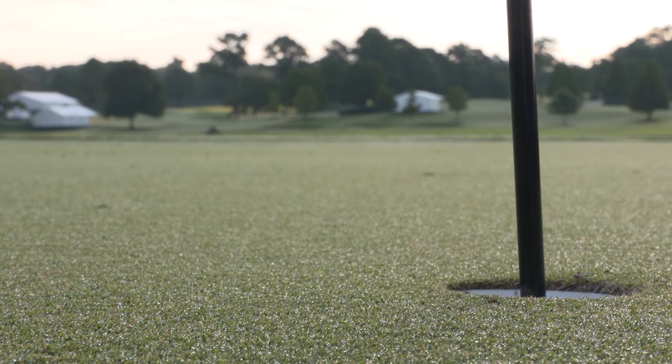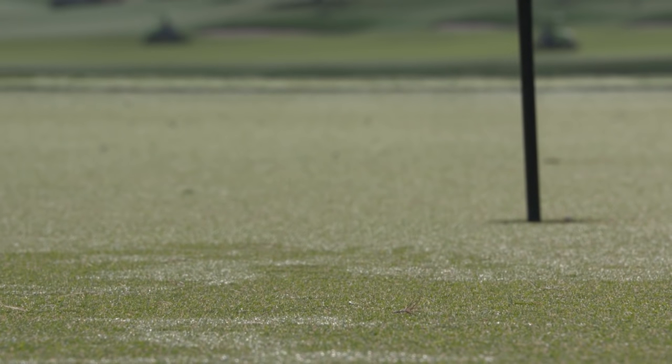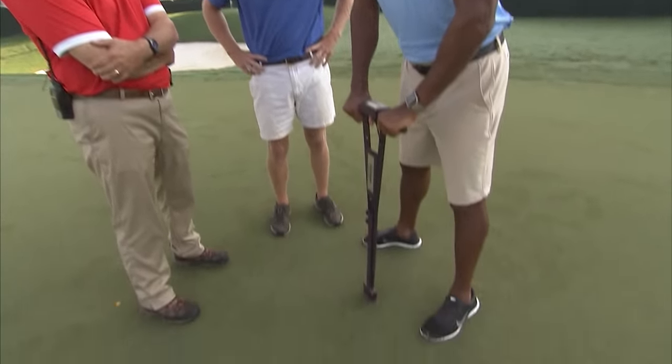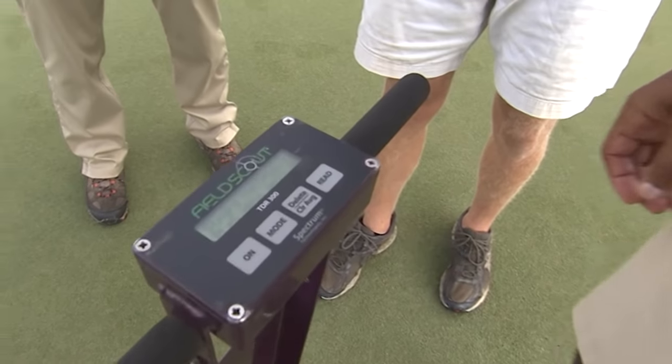One of the first tasks of the morning: measuring moisture and firmness of the greens. During the tournament, we'll try to keep our greens within a certain percentage every day. We know that if we get down to about an 11% rate, we'll be very firm.